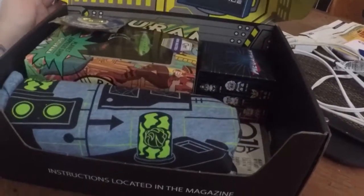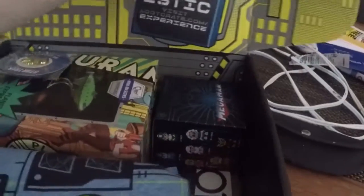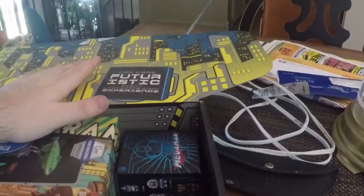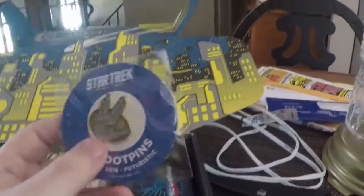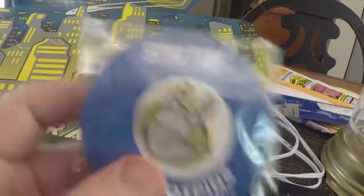Right off the bat I can tell we have something I'm going to love — it's the Futurama stuff right there. And we got a Star Trek pin. Very cool, that's nice.